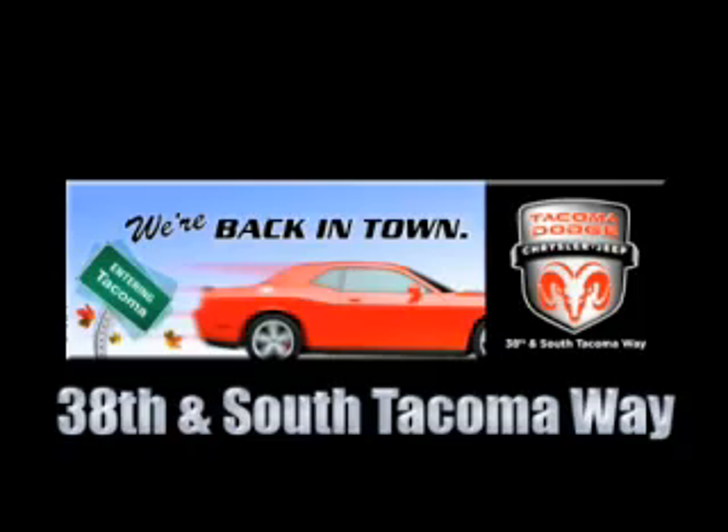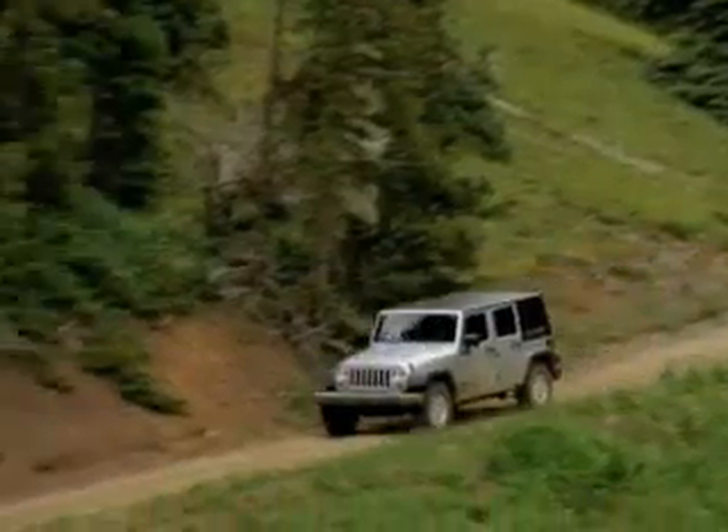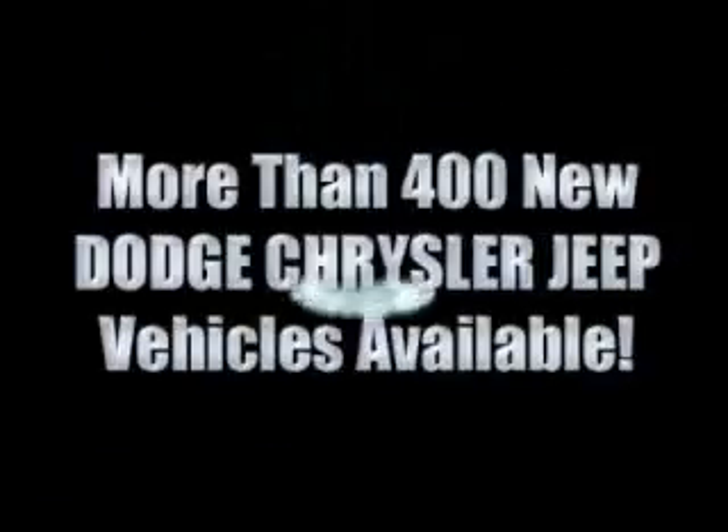We're back in town. The new Tacoma Dodge Chrysler Jeep, conveniently located at 38th and South Tacoma Way. More than 400 new Dodge Chrysler and Jeep vehicles available.